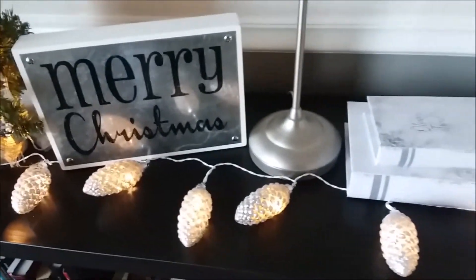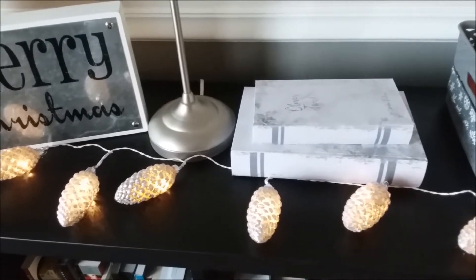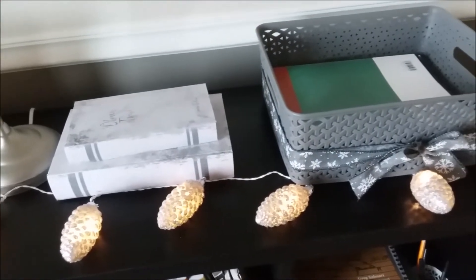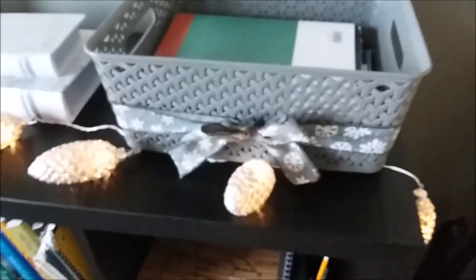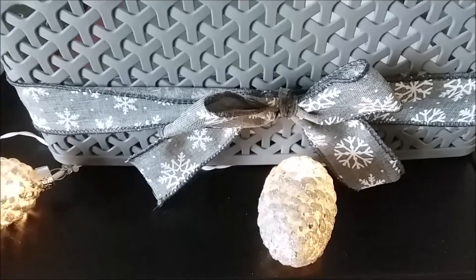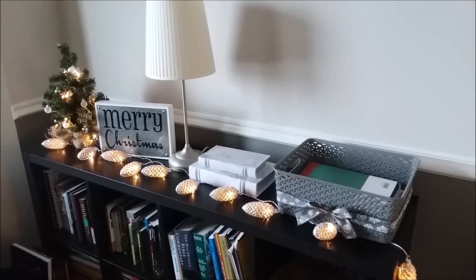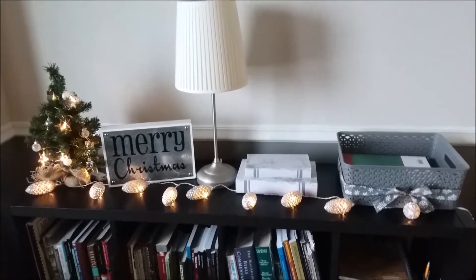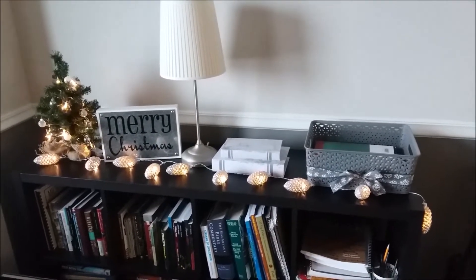These pine cone garland lights came from QVC — I got these during their Christmas in July celebration. If you're ever able to watch that in the summertime you should, because they have so many wonderful things and I believe I even got free shipping. I think they were about twelve dollars with free shipping. I put a little bow around my box there — that's where my homeschooler puts his completed work and I just put a little snowflake ribbon around it to dress it up.